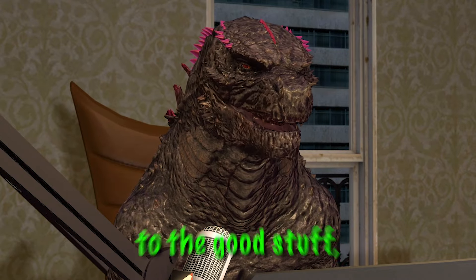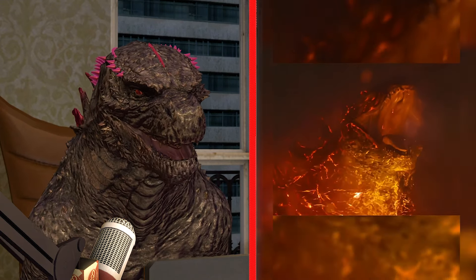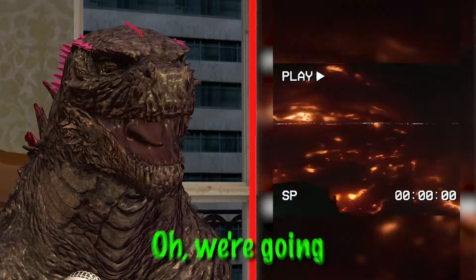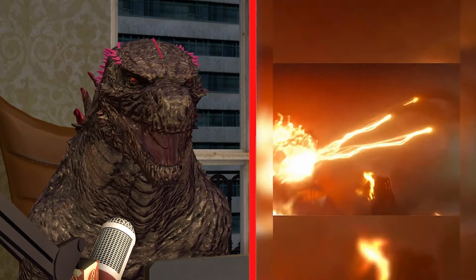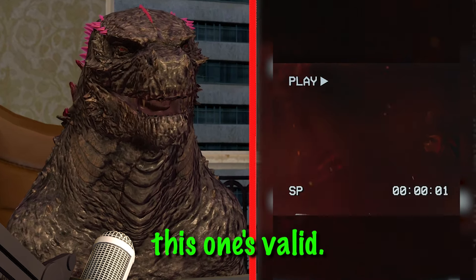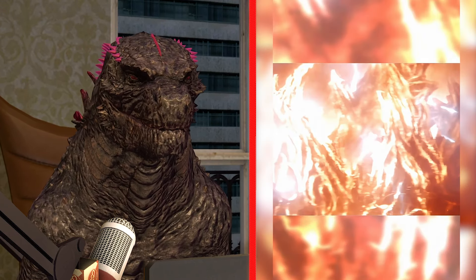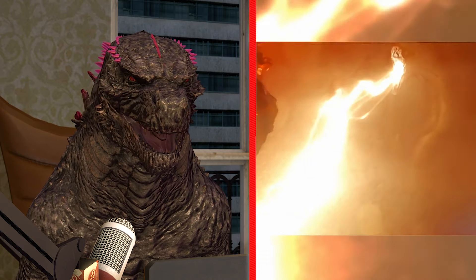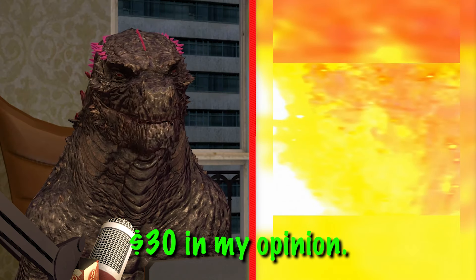Now we're moving to the good stuff because this one costs thirty dollars, so I'm expecting a lot. We're going crazy with this one! This one's valid, this one is okay — seven out of ten. I also like the attention to detail; the music and the roars are kind of matching. No no, this one is worth thirty dollars in my opinion — let me know if you guys agree.